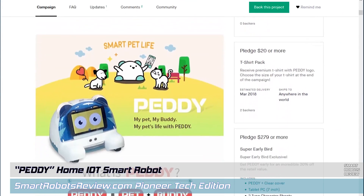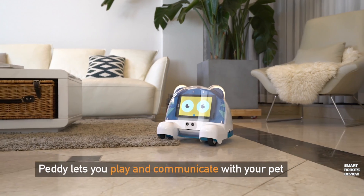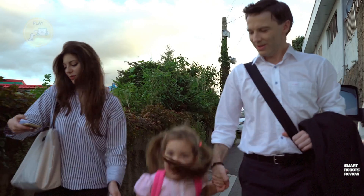So let's take a closer virtual look at this product to be. Petty, P-E-D-D-Y, funny little name for a cute little robot with ears that light up.